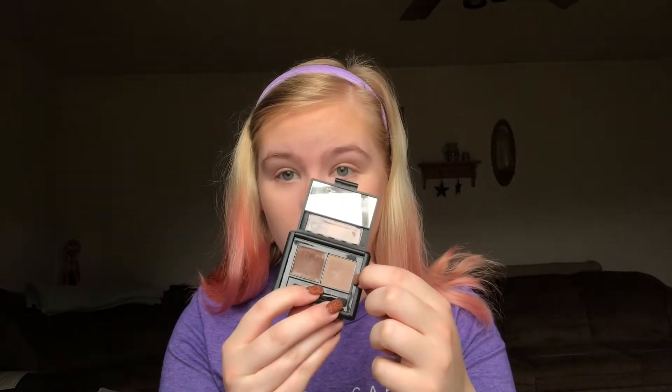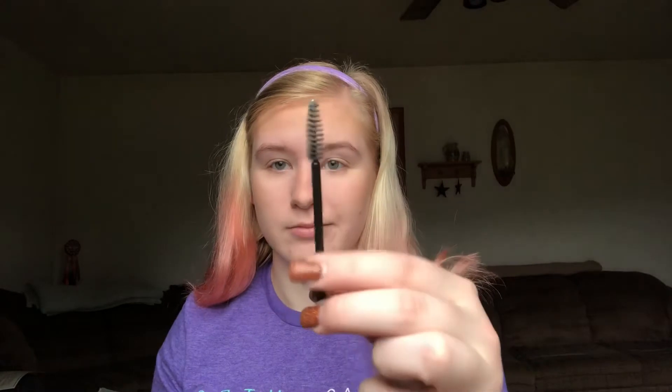Now I'm going to fill in my eyebrows. I use this elf kit in the shade Light — I usually use the lighter side of it. I use this elf small angle brush to fill them in, and then a little spoolie brush to brush it through.